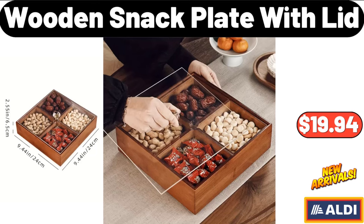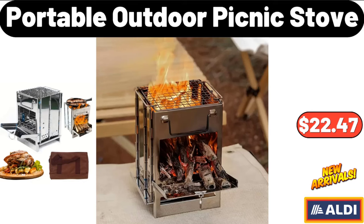Wooden Snack Plate with Lid, $19.94. Portable Outdoor Picnic Stove, $22.47.